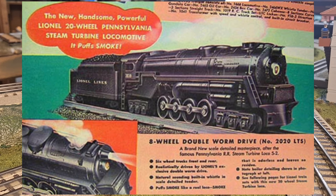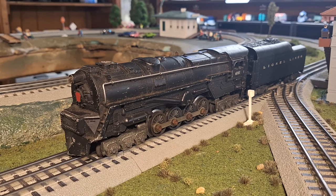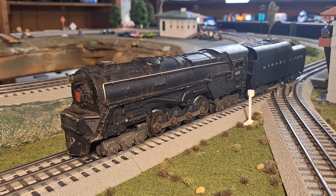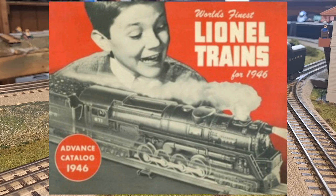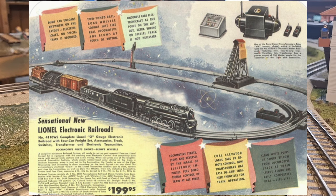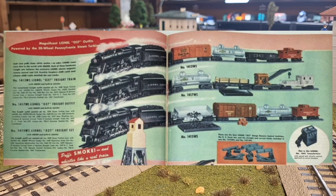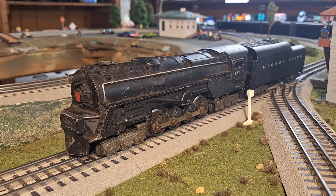The turbine encompassed every advancement the company had made since pre-war. The engine was equipped with smoke, automatic knuckle couplers, and a double worm drive mechanism. Lionel made sure the world knew that — the 1946 advanced catalog featured the turbine on the cover, and at the back of the catalog was the most advanced set Lionel ever produced, the electronic set, pulled by a 671 turbine. The turbine also headed up many economical O27 sets as the 2020 turbine, an engine basically identical to the 671.